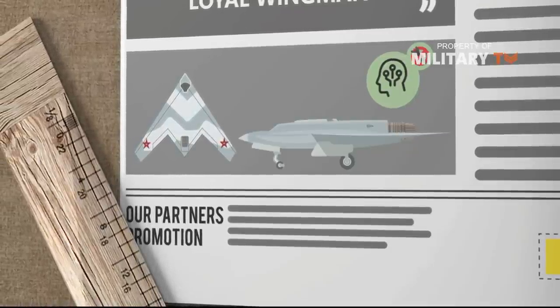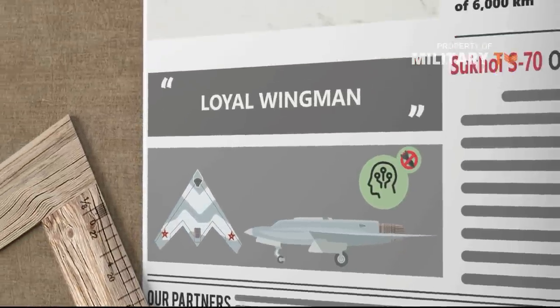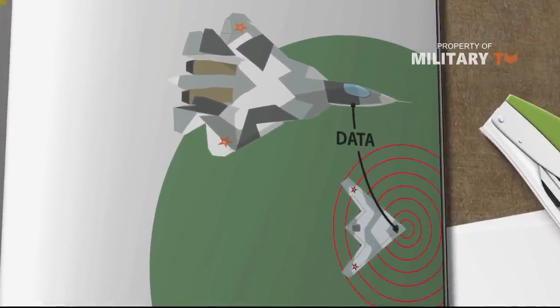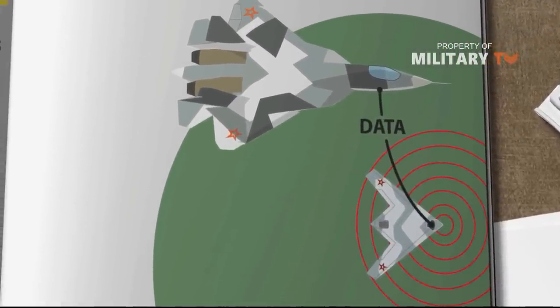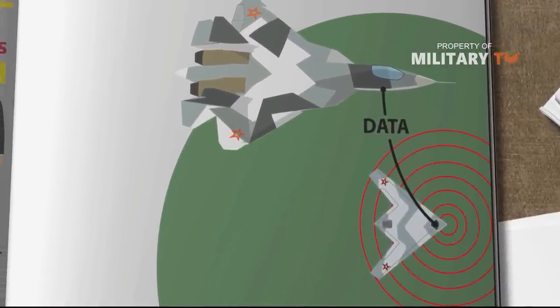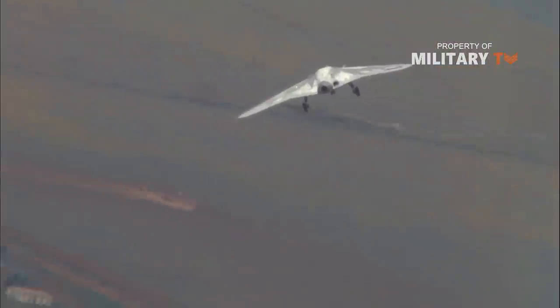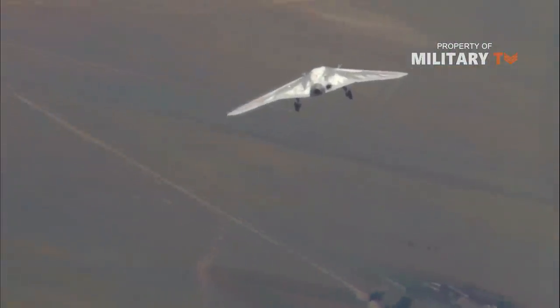It is likely the Okhotnik was designed to act as a loyal wingman, controlled by the Su-57, to extend the fighter jet's radar field and use its stealth abilities to designate long-range targets for its lead aircraft without being detected. It carries most of the Su-57's technologies, as well as ammunition.